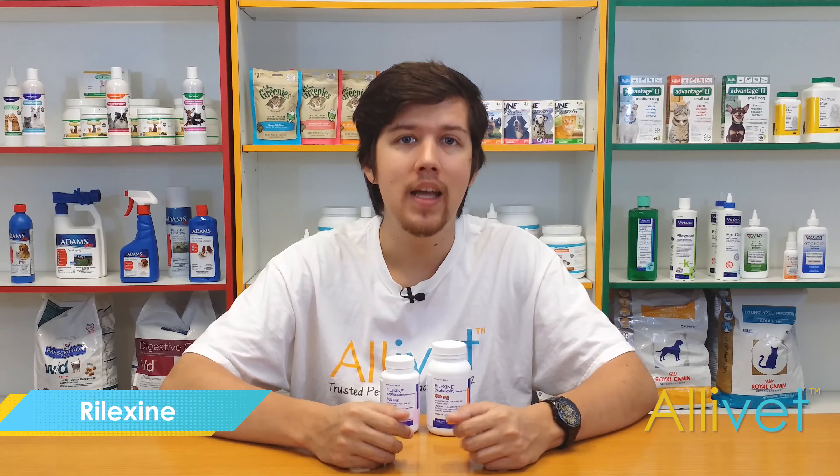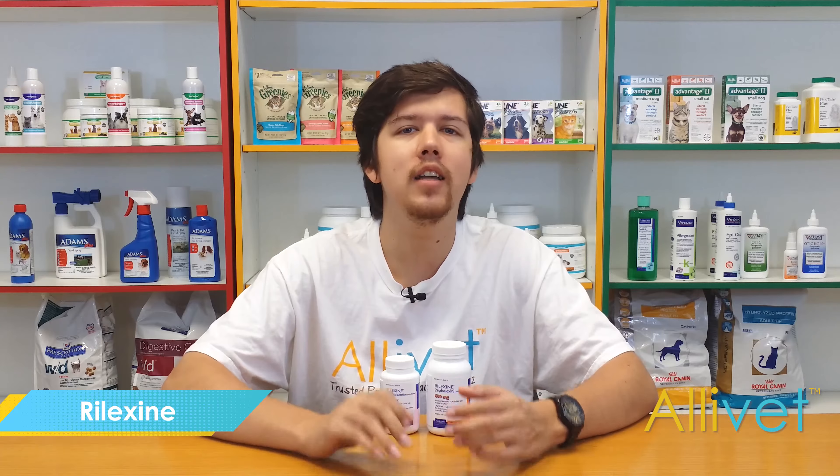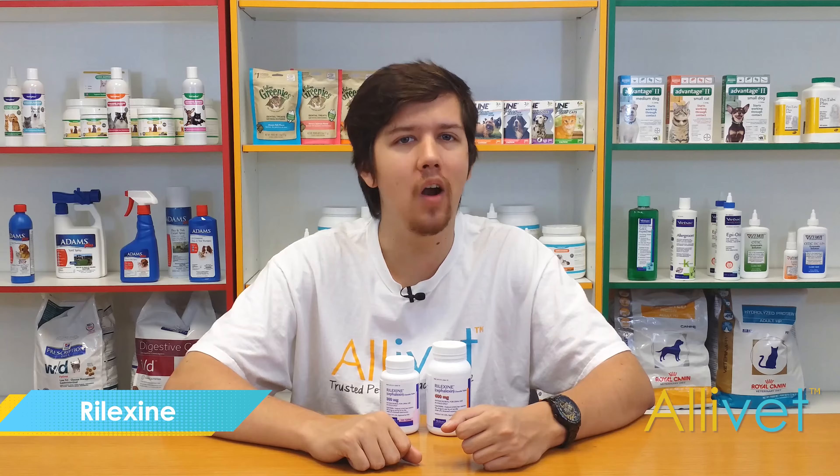Rilexine is FDA approved and comes in multiple dosages, so you know your pet is getting the exact amount of medicine they need. Contact your veterinarian for more information regarding Rilexine.